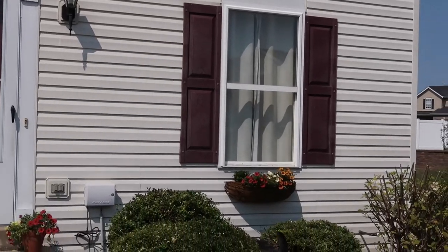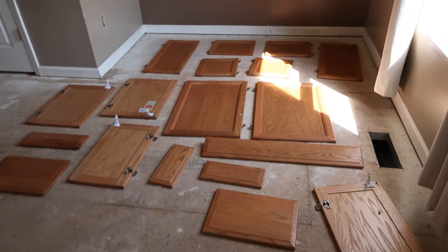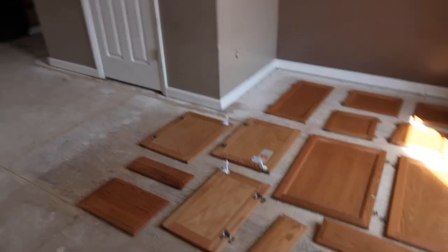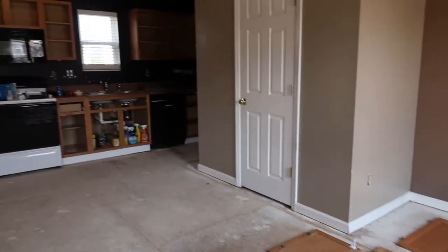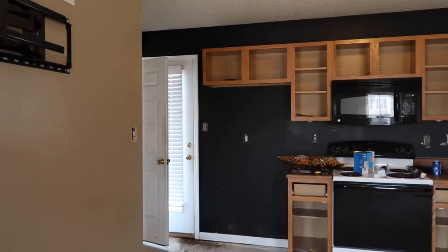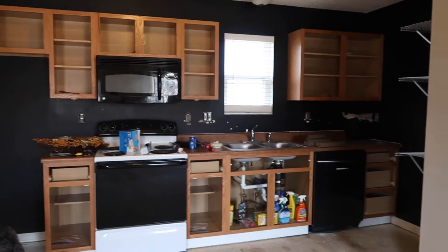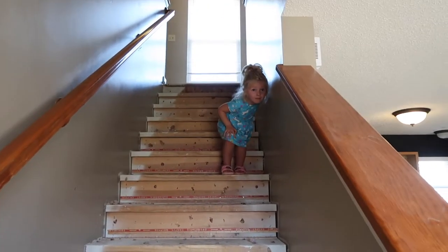Inside, we've ripped up all the floors. Daniel took all the cabinets off, so I'm going to start sanding them down — pray for me, I've watched a lot of tutorials. My stepdad is a painter by trade and was giving me tips. We're going to come in with Agreeable Gray — everybody's favorite gray — and knock out these walls. It's going to be so cute.